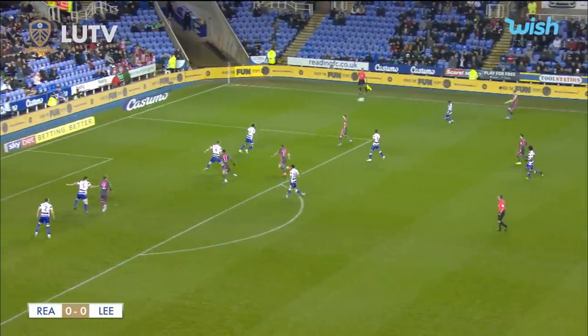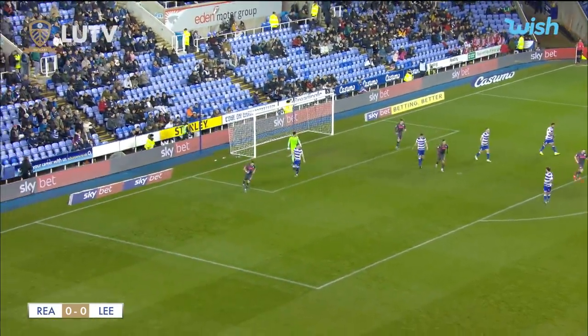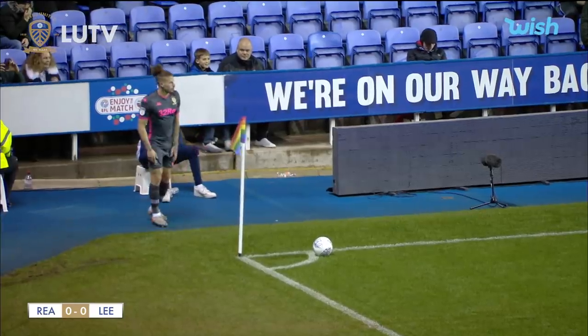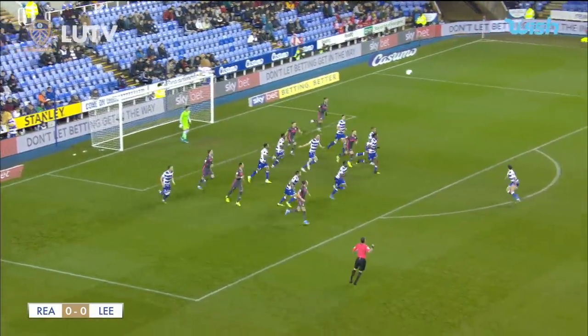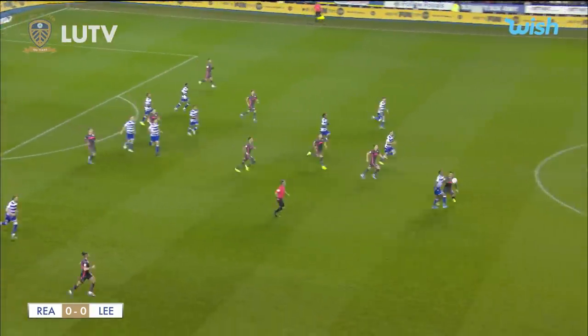In towards Stuart Dallas in an advanced position. The cross comes in and it's flicked by Patrick Bamford, flicked over the top — it was an excellent looking ball in there. Calvin Phillips delivers this one from the nearside touchline. Six Reading players in the six yard box. The ball goes in deep and it's headed initially by Bamford, but it's away, and then the ball is won by Swift.